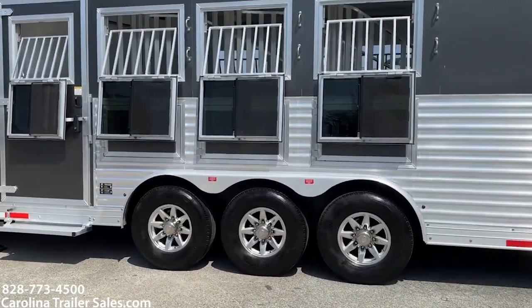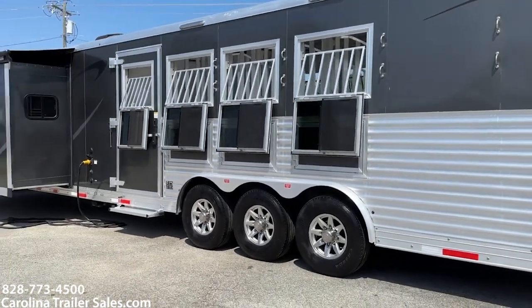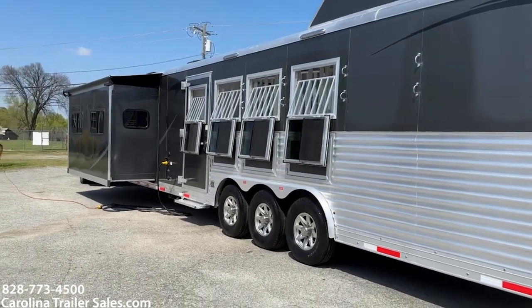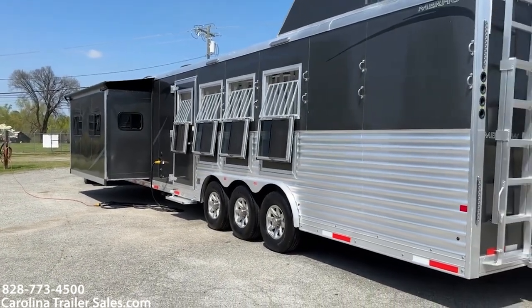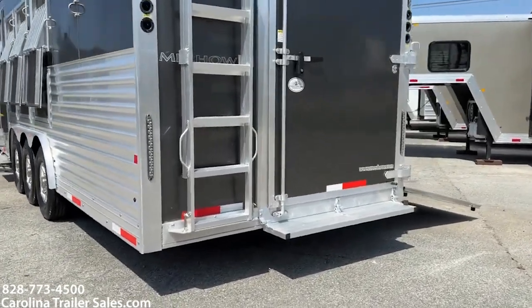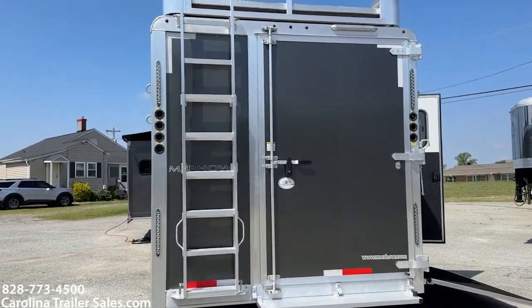Aluminum wheels. This is a tri-axle. Believe it or not, this thing doesn't weigh that much — it weighs 13,000 and some change. So ironically, as big as this trailer is, it actually doesn't weigh that much. It's got the extended ladder on the back for the hay rack and the full step to step up into the full rear tack.